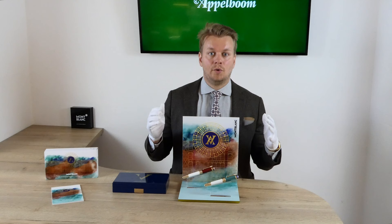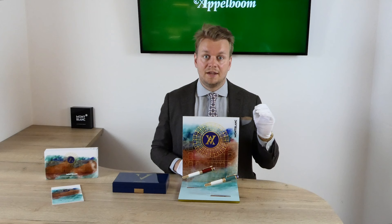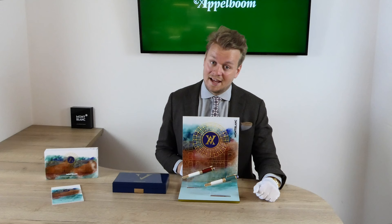Rumors are that next year Mont Blanc will start with a new series also dedicated to the arts. If you're interested in these Patron of Art pens, you're welcome to make your purchase in our web store. Let us know about your experience with Mont Blanc pens by sharing your thoughts and special moments using the Mont Blanc in the comments below, and don't forget to subscribe.